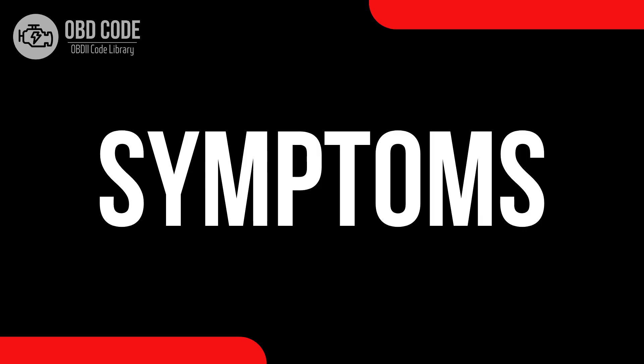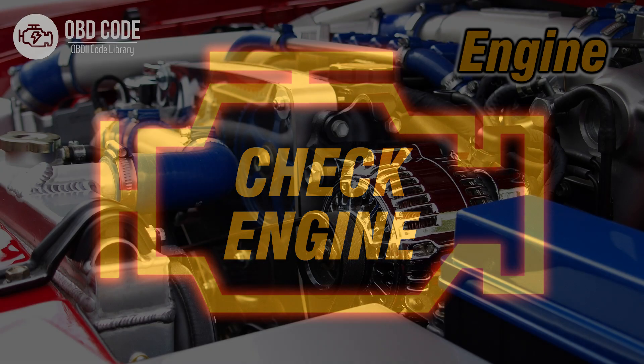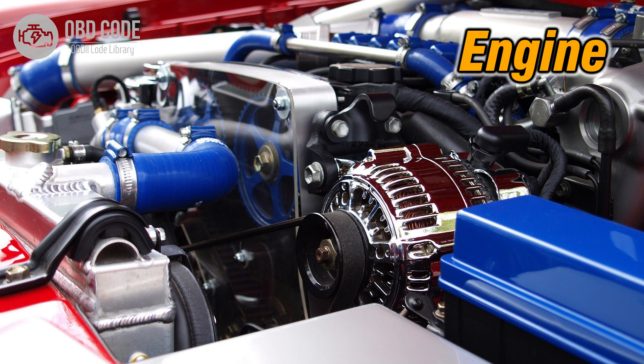Code symptoms P0338: 1. Illuminated check engine or service engine soon light on the dashboard. 2. Possible issues with engine starting or performance.